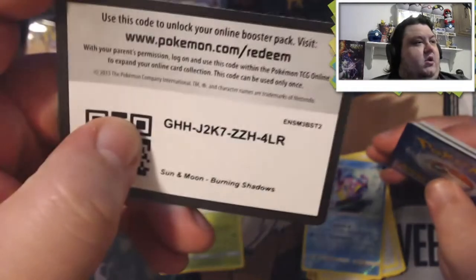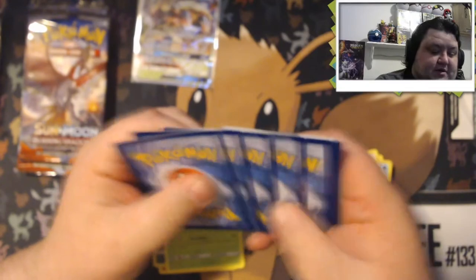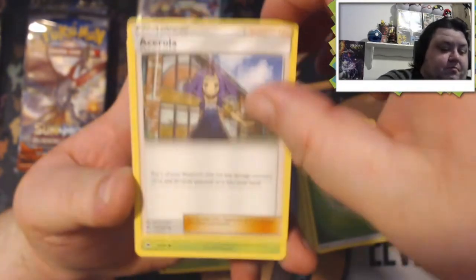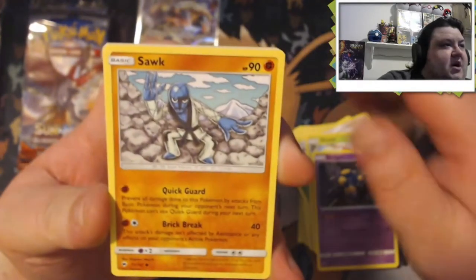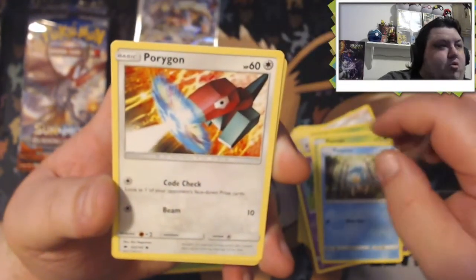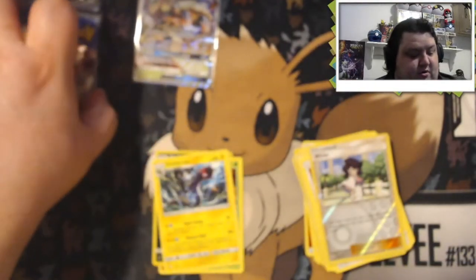Alright, here's the next code card — we're halfway through the packs. We got one GX, let's see if we can keep that rolling. Leaf Energy. Acerola, Gloom, Seviper again, Sawk, Espurr, Pansage, Pansear, Porygon — that's a cool Porygon — Blastoise, Wicked reverse holo. And our rare is an Electivire — non-holo.